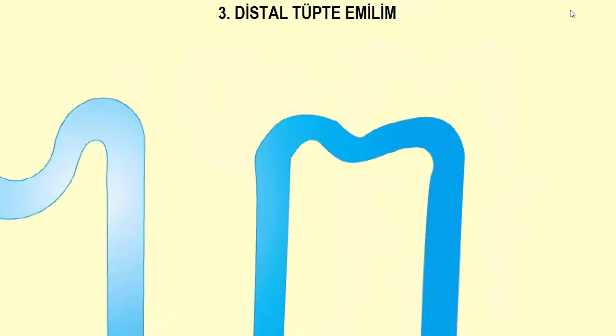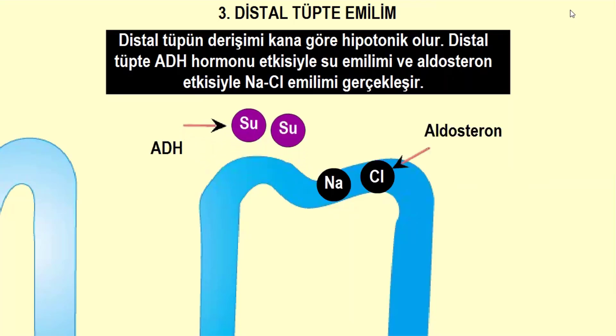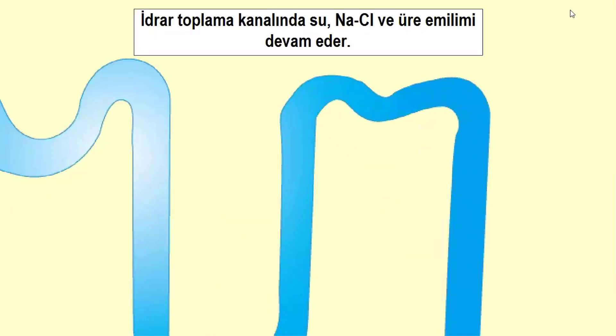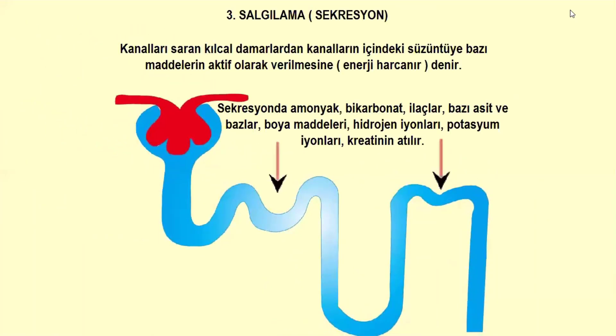Distal tüpün dirişimi kana göre hipotonik olur. Distal tüpte ADH hormonu etkisiyle su emilimi ve aldosteron etkisiyle sodyum klor emilimi gerçekleşir. İdrar toplama kanalında su, tuz ve üre emilimi devam eder. Kanalları saran kılcal damarlardan kanalların içindeki süzüntüye bazı maddelerin aktif olarak verilmesine salgılama (sekresyon) denir; sekresyonda amonyak, bikarbonat, ilaçlar, bazı asit ve bazlar, boya maddeleri gibi maddeler aktif olarak verilir.